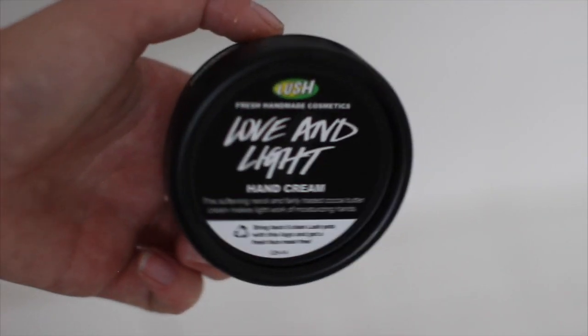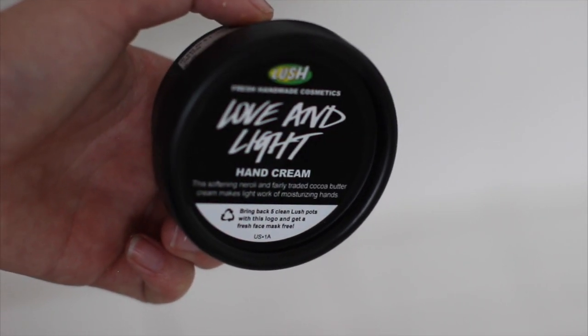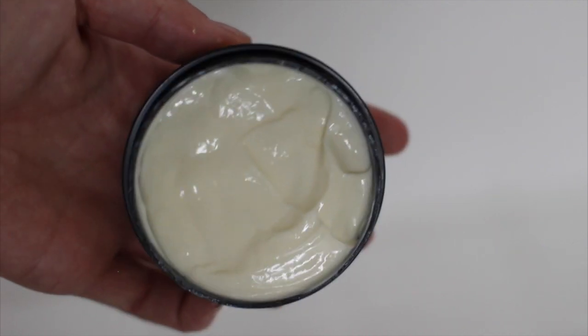The first thing in the set is the Love and Light hand cream. I picture this as more of a summer scent than a Christmas one, but I'm totally okay with that. It smells of oranges and citrusy, fruity notes — very soft on your hands and I approve.